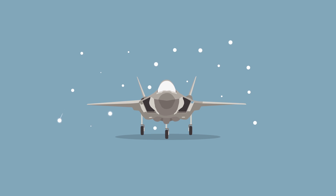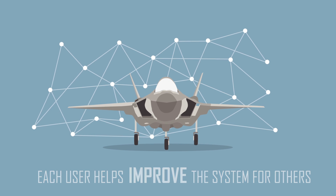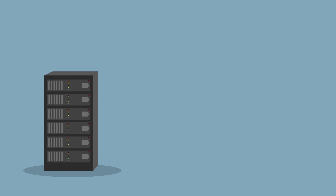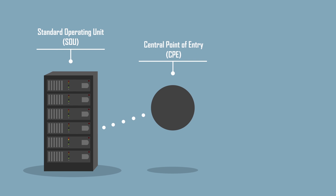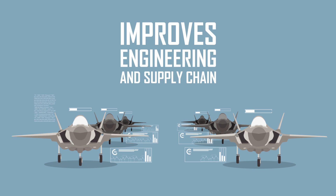The F-35 program is unique because each user helps improve the system for others. Each local ALICE station, called a standard operating unit, securely feeds information through its nation's central point of entry, which is then shared with Lockheed Martin. This improves engineering and supply chain for the entire fleet by providing feedback on the health of all F-35s.